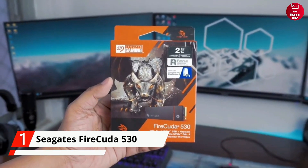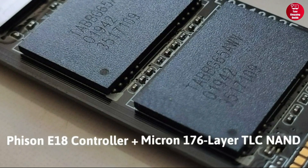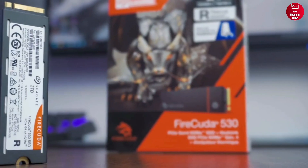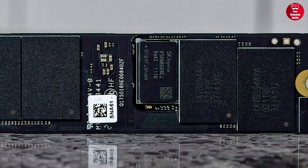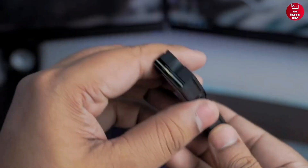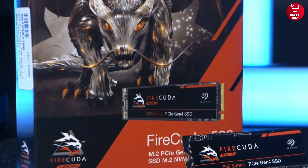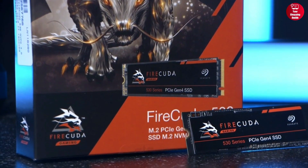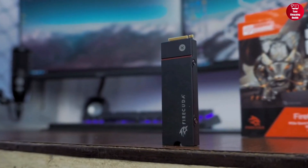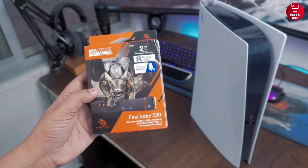Finally, at number one, we have the Seagate FireCuda 530. With the combination of the Fison E18 controller and brand-new Micron 176-layer TLC NAND, the FireCuda 530 boasts impressive sequential read and write speeds of 7,300 and 6,900 MB per second respectively. The drive also has a 35% reduction in read and write latency compared to the 96L NAND of the previous generation. The FireCuda 530 comes with a three-year rescue data recovery service, providing peace of mind in case of unexpected data loss. All in all, the Seagate FireCuda 530 is a very worthy purchase for any PC user.